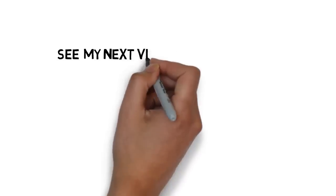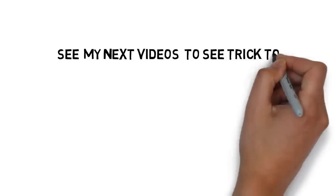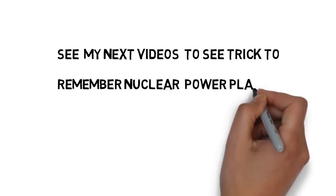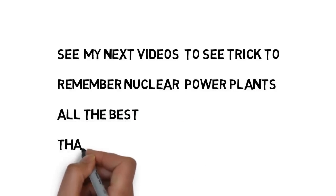Friends, see my next videos to see the trick to remember nuclear power plants in India. In this video I have shown just the list of nuclear power plants. In my upcoming videos I will show the tricks to remember these nuclear power plants. Thank you — all the best for your upcoming exams.